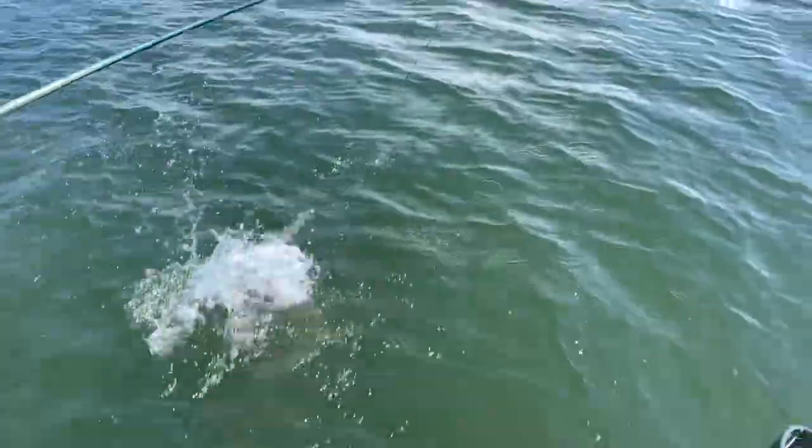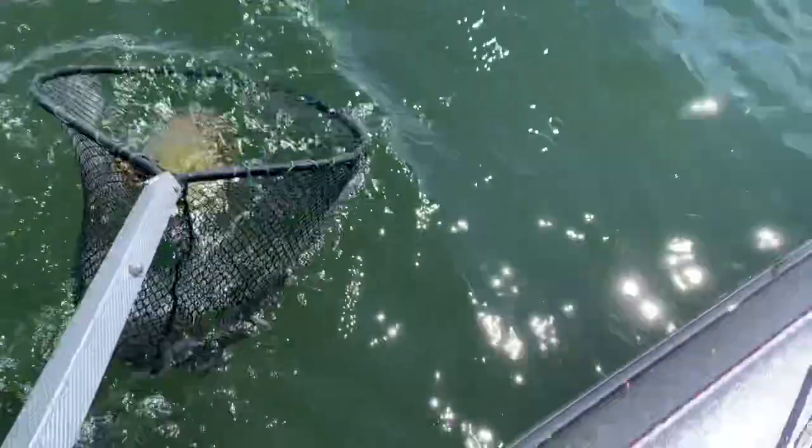Hey, it's Ryan with this week's Mille Lacs Fishing Report. It's mid-August and water temps are in the mid-70s.